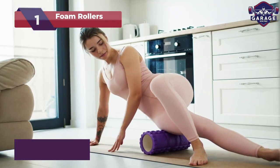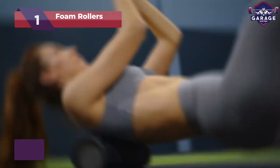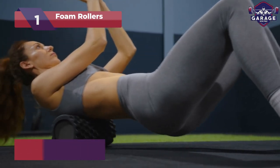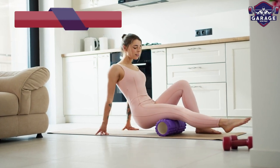Loosen tight muscles, target knots, and enhance your recovery after workouts. From back to legs, foam rollers hit all major muscle groups with gentle pressure. Feel the tension melt away as you roll towards fitness nirvana.